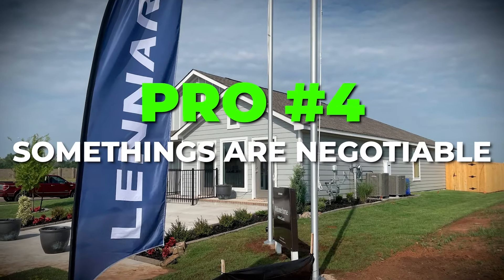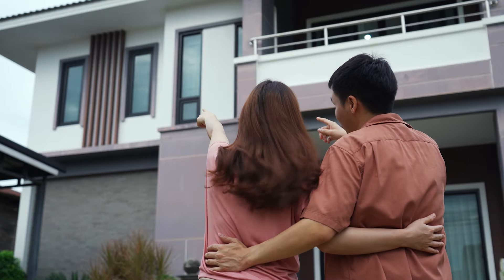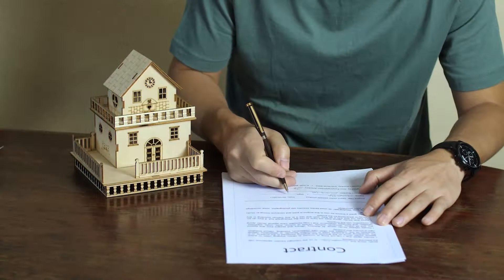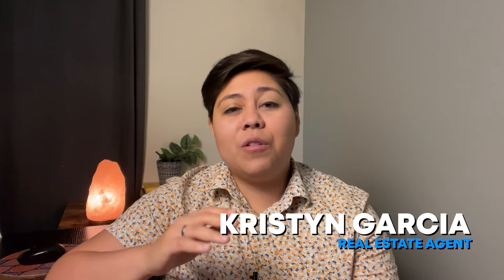Another pro is that some things are negotiable, especially with financing. For example, let's say you want to secure a home and sign the contract, but you don't have the earnest money cash yet and have checks coming in over the next few weeks. You can ask to split the earnest money payment into two or even three payments. Feel free to give me a call if you have questions about how to do that.